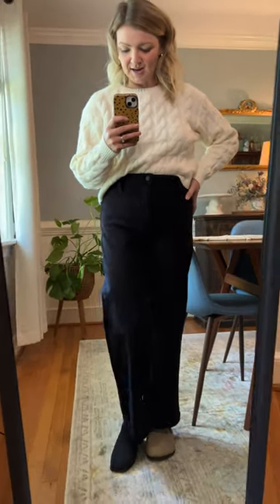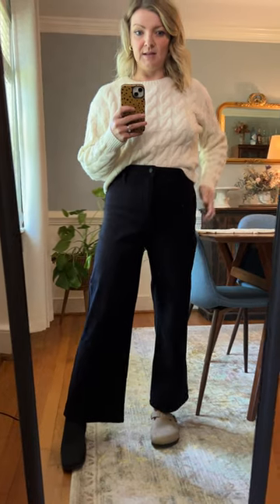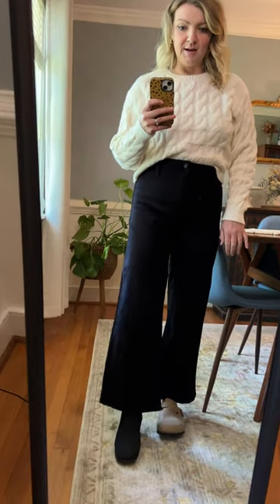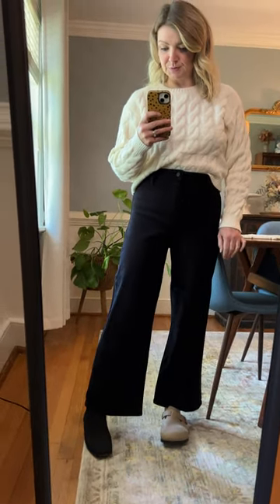I'm wearing a size 28. This label tends to run a little bit big, so I sized down in these jeans. I think you'll be happy in them, especially since there is a lot of stretch, so plenty of wiggle room. They do have a little bit of a wide leg and just move really nicely.